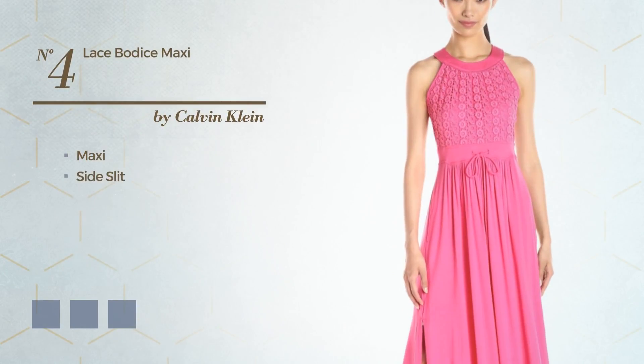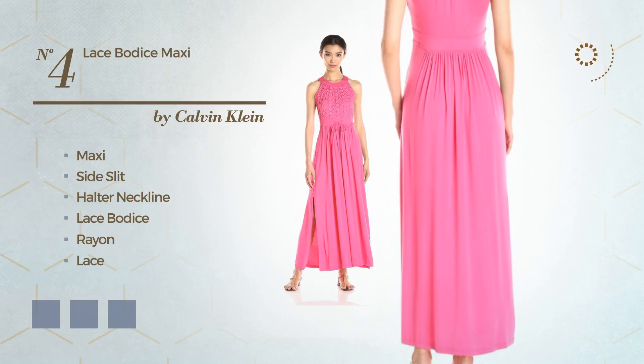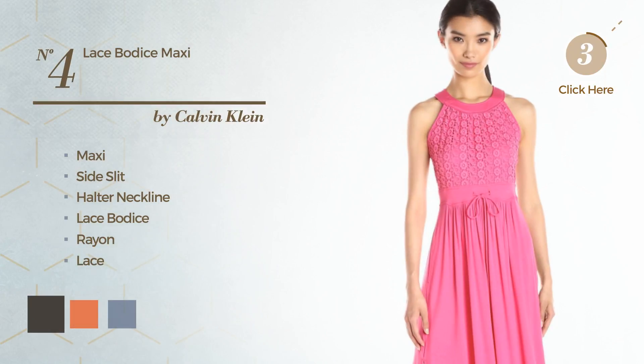Number 4, Maxi Dress with a side slit. Featuring a halter neckline as well as a lace bodice, produced with rayon, finished with lace. The available color variations include black ink, flamingo, and aqua.